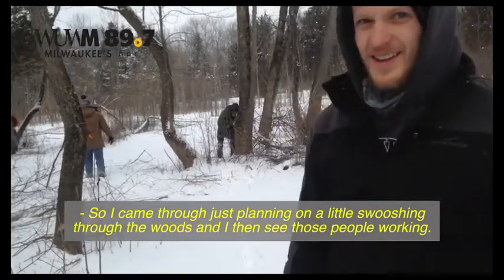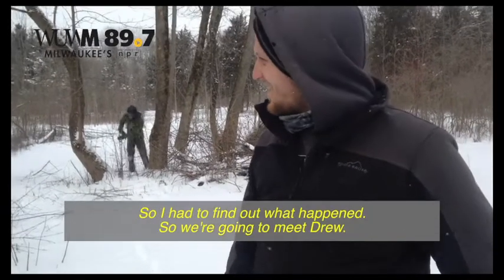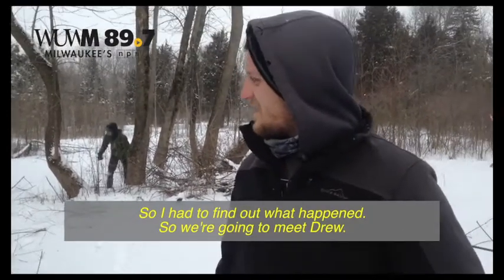I came through just planning a little swishing through the woods and then I see people working, so I had to find out what happened. We're going to meet Drew. Drew, introduce yourself. Hi, I'm Drew.